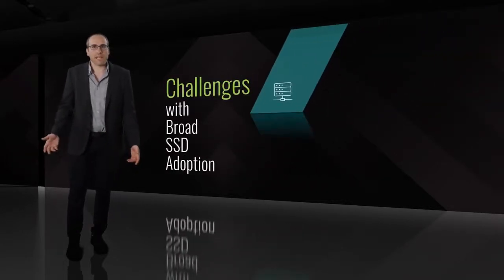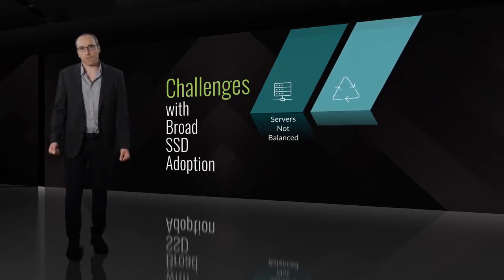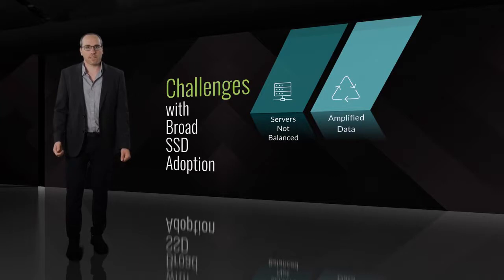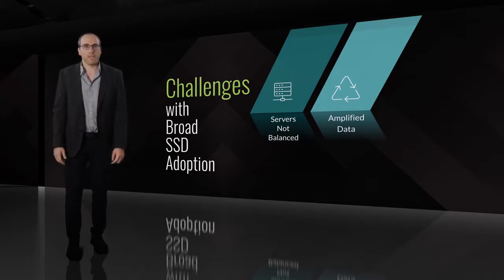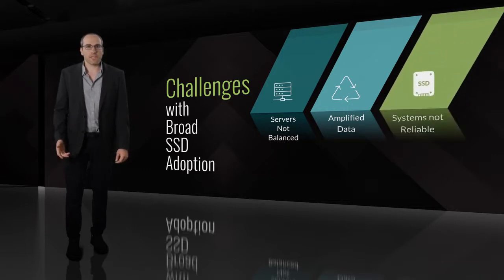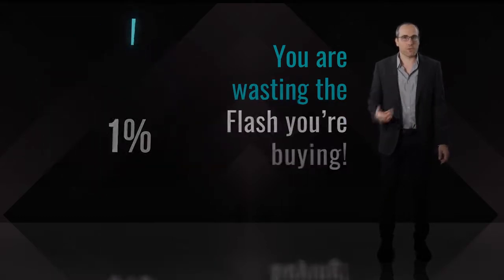We see this today with storage sitting idle while processors are maxed out, and in order to keep up with performance, software takes shortcuts that amplify data read, written, and stored up to two orders of magnitude. And many avoid usage of advanced data protection and reduction schemes due to the performance penalty. Another example we often hear from our customers is that storage is over-provisioned extensively in order to overcome performance issues, not to mention the excessive cost and maintenance for servers, which we offload as well to our processor.